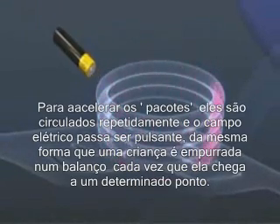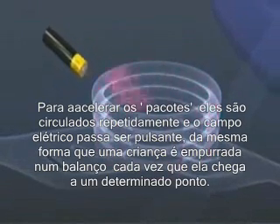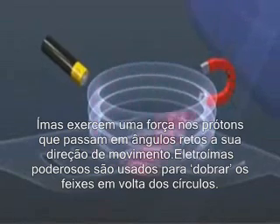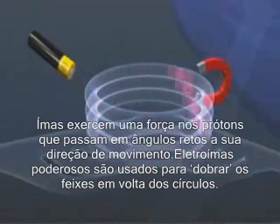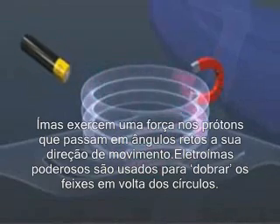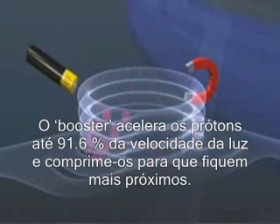In order to accelerate the packets, they are repeatedly circulated, and the electric field is now pulsed, in the same way that you push a child on a swing each time they reach a certain point. Magnets exert a force on the passing protons at right angles to their direction of motion, and so powerful electromagnets are used to bend the beam of protons round the circle. The booster accelerates the protons up to 91.6% of the speed of light and squeezes them closer together.